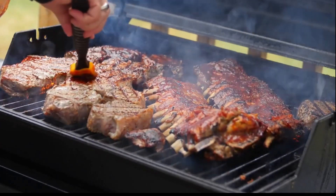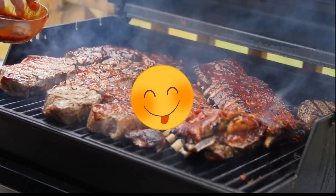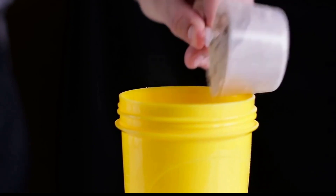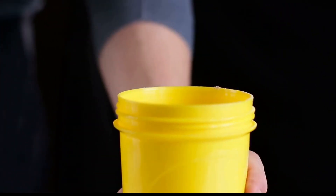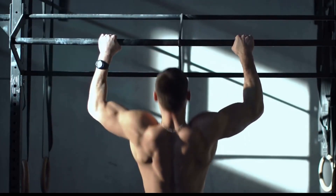Incorporating lean protein sources such as chicken, fish, tofu and legumes into your diet can help boost your metabolism and support weight loss. Protein not only requires more energy to digest, but it also helps to build and maintain muscle mass, which is important for a healthy metabolism. So make sure to include ample protein in your meals to keep your metabolism firing on all cylinders.